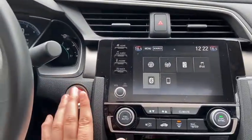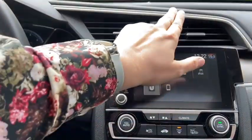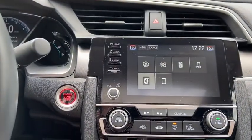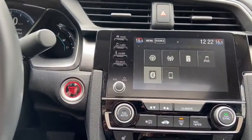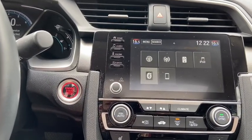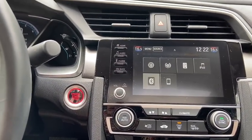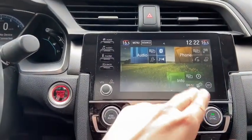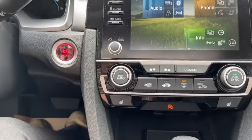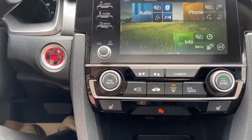Moving into the middle, we have our push-start ignition which does come with remote start, and hazard lights up top in the middle. We have our touchscreen display down below which gives you AM/FM radio, USB connection, and Bluetooth connection as well. From the home screen you also have your phone and information. Just below that you have your climate control, which is dual zone.